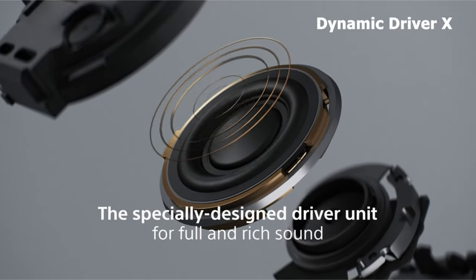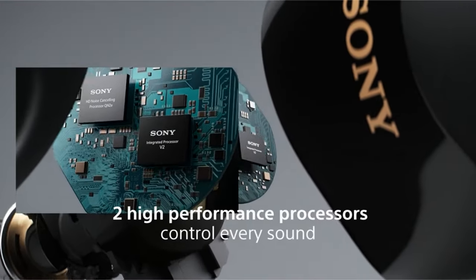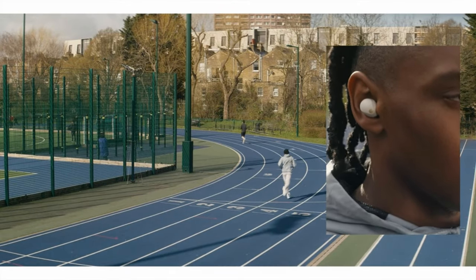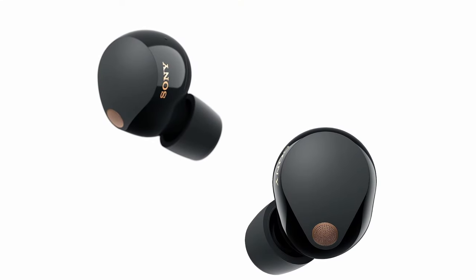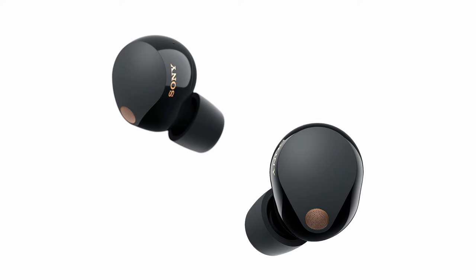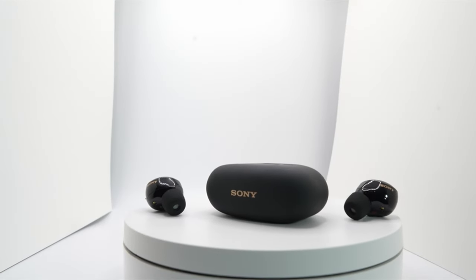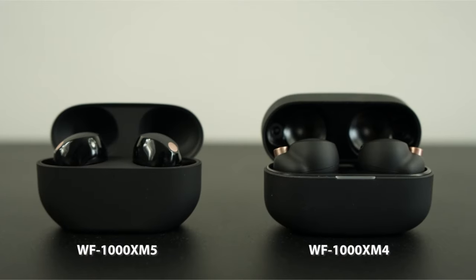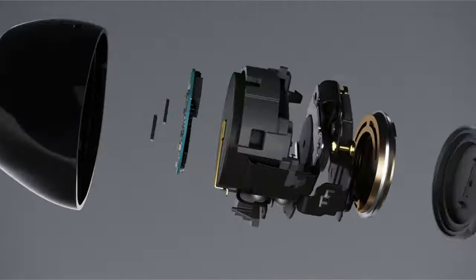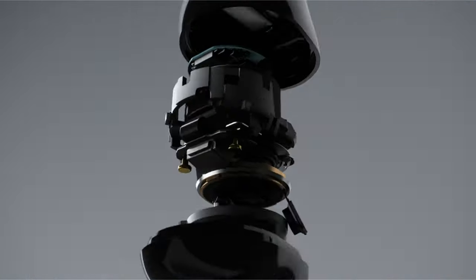At number 3 is the Sony WF-1000XM5 earbuds. The Galaxy Z Fold 6 unfolds entertainment on a grand scale, but the Sony WF-1000XM5 earbuds elevate your audio experience on the go. Their custom driver unit delivers richer vocals and sharper details, perfect for enjoying videos or podcasts. Crystal-clear calls are another advantage — Sony's AI tech and bone conduction sensor ensure your voice is heard clearly, even in noisy environments. Stylish and comfortable, the WF-1000XM5 earbuds complement the Z Fold 6's premium design. Plus, the improved Bluetooth connection and powerful processor guarantee a smooth and stable listening experience, with adaptive sound control that adjusts to your surroundings.